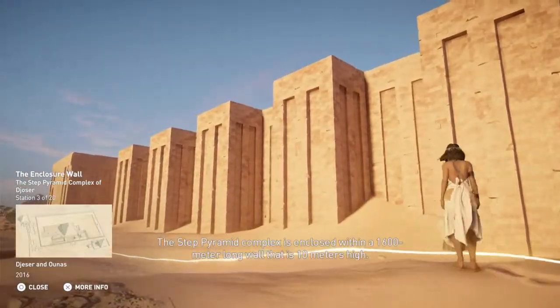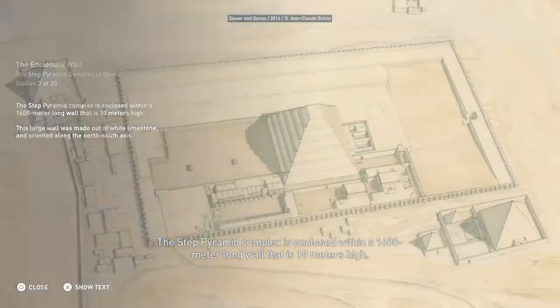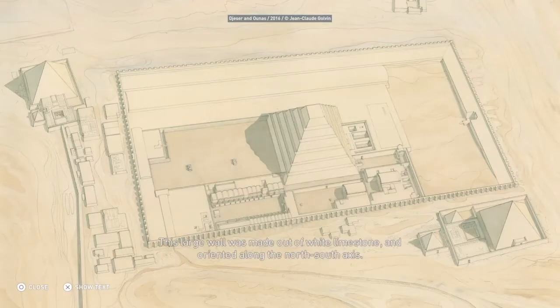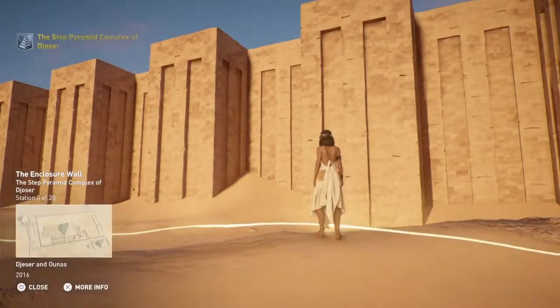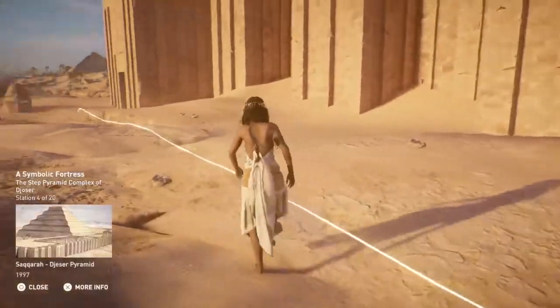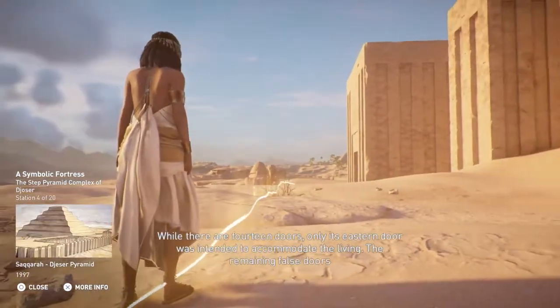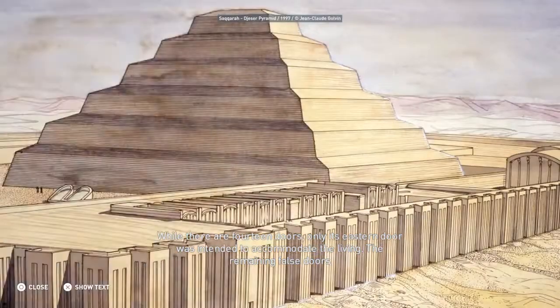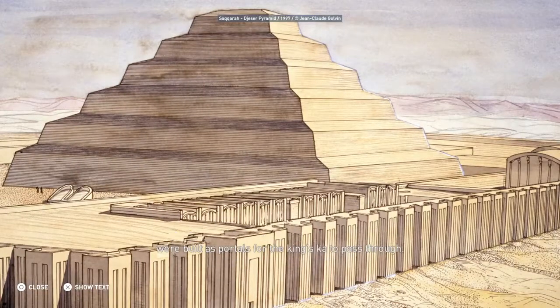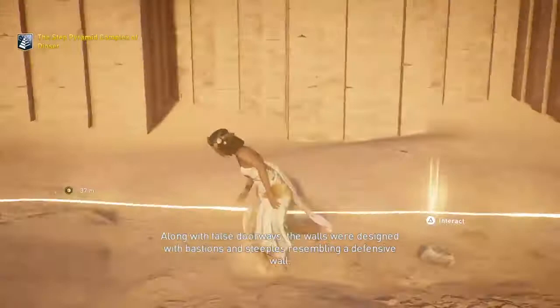The Step Pyramid Complex is enclosed within a 1,600-meter-long wall that is 10 meters high. This large wall was made out of white limestone and oriented along the north-south axis. While there are 14 doors, only its eastern door was intended to accommodate the living. The remaining false doors were built as portals for the King's Ka to pass through. Along with false doorways, the walls were designed with bastions and steeples resembling a defensive wall.